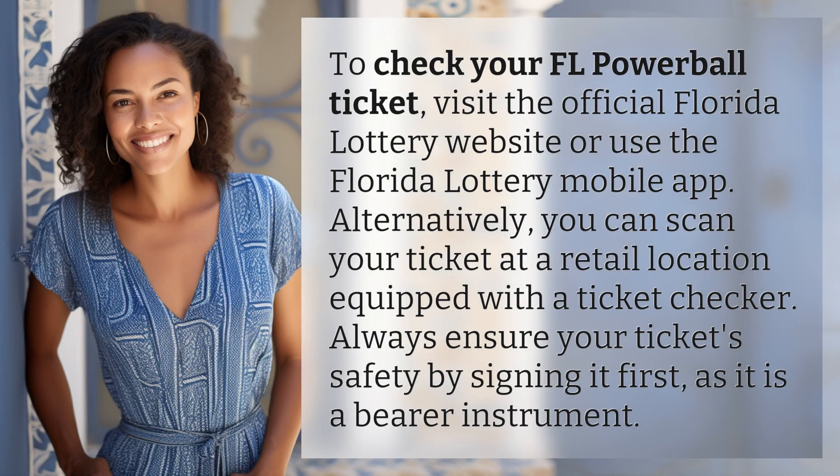To check your Florida Powerball ticket, visit the official Florida Lottery website or use the Florida Lottery mobile app. Alternatively, you can scan your ticket at a retail location equipped with a ticket checker. Always ensure your ticket's safety by signing it first, as it is a bearer instrument.